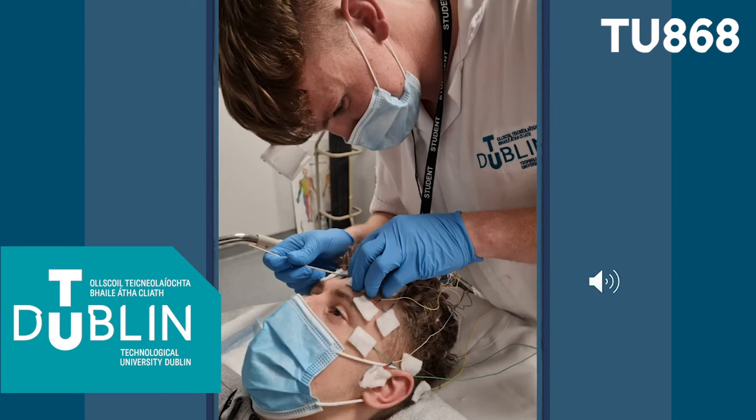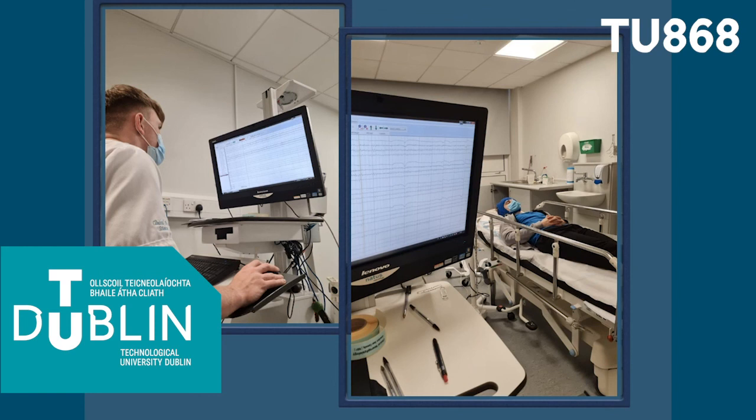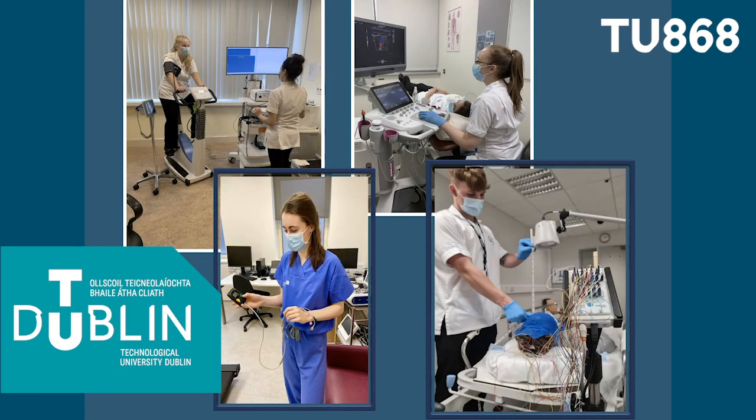In year three you choose three of the four disciplines to do your placement in, each of which consists of eight weeks and can be located anywhere in the country. In your final year you will choose one discipline to major in and one discipline to minor in, with roughly 13 weeks placement in your major discipline. Clinical physiologists are highly skilled and can work in a variety of different healthcare settings.